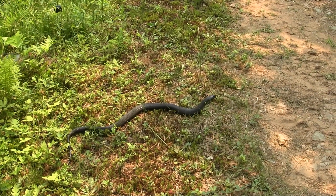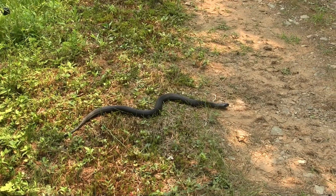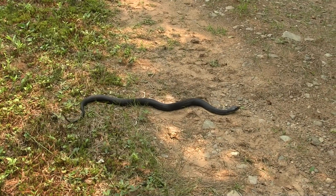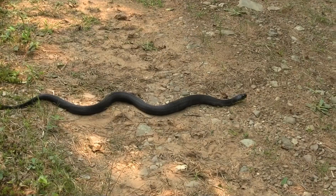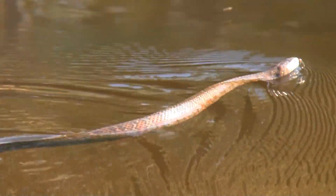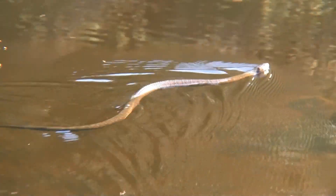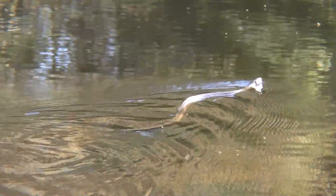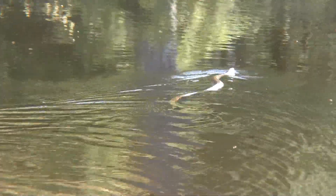Native to North America, the northern water snake is a common sight here at Lost Creek, providing many opportunities for visitors to view this fascinating creature in its natural environment. Even more graceful in the water than it is on land, it is an excellent swimmer despite its lack of appendages, and is perfectly adapted to living in both aquatic and terrestrial environments.